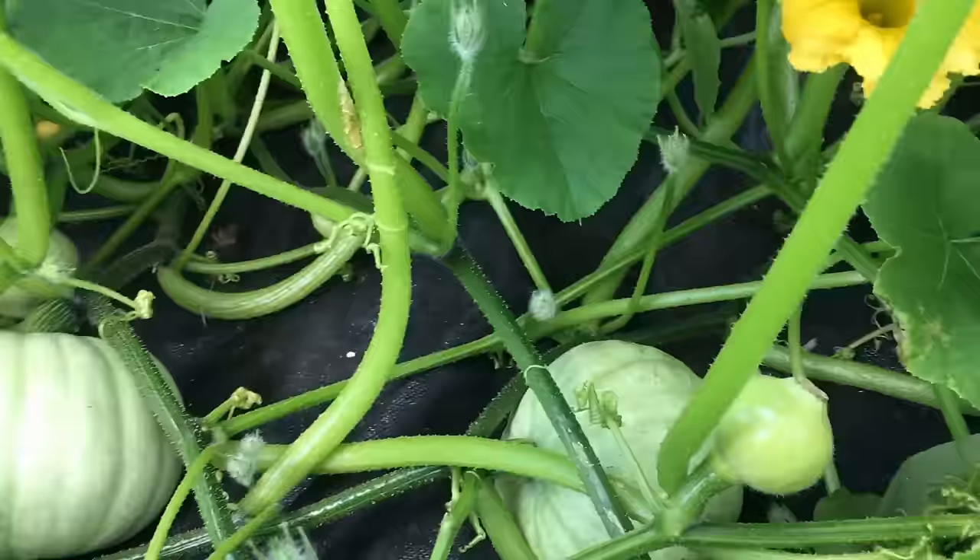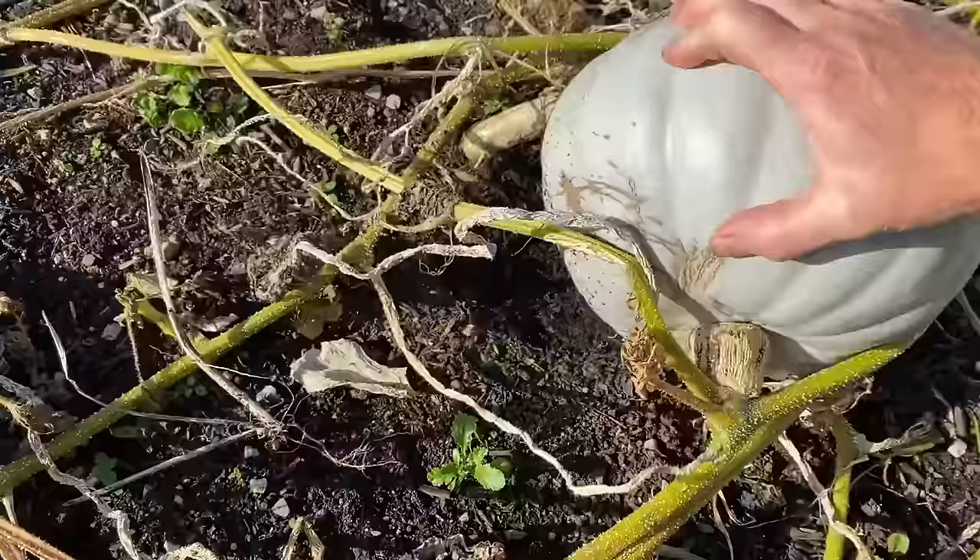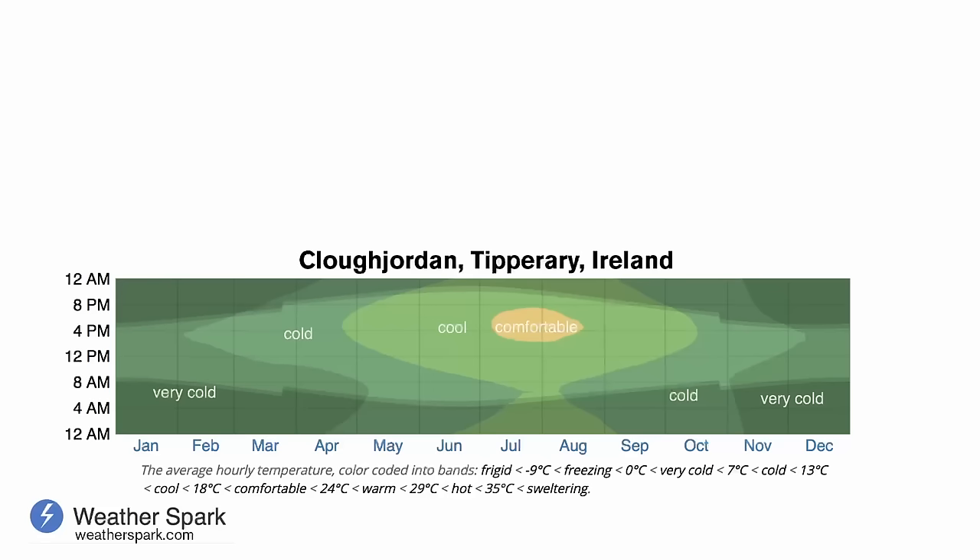It is not easy to grow squash or pumpkins in Ireland. It is fairly easy to grow the plants, but to get squash at the end of the season that are fairly mature and ripe enough so that they taste like they should, and that have developed tough enough skin so that they are able to store for long periods over the winter - that is not so easy.